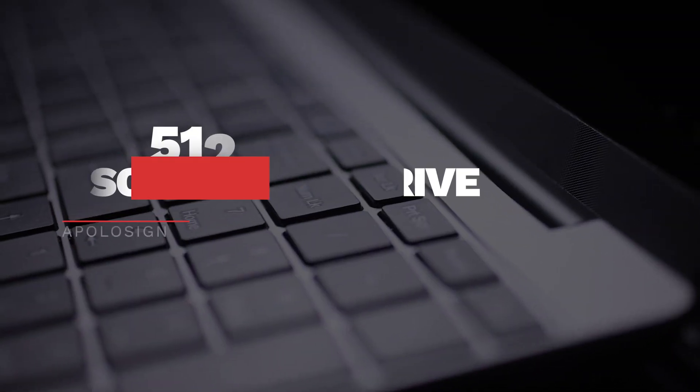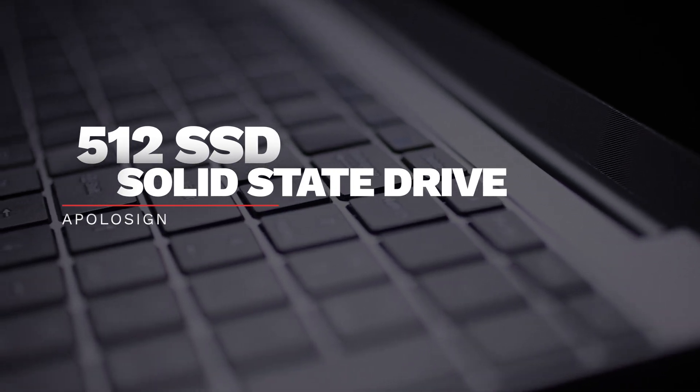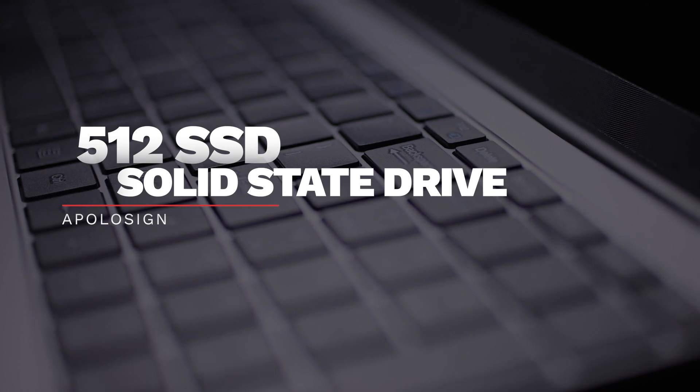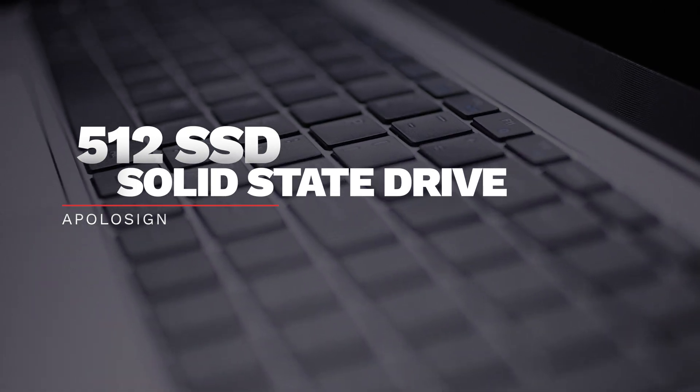Some of the tech specs that I absolutely love: it has 12 gigabytes of RAM and a 512 gigabyte SSD — solid state drive. That should be a must in every computer, having that solid state drive.